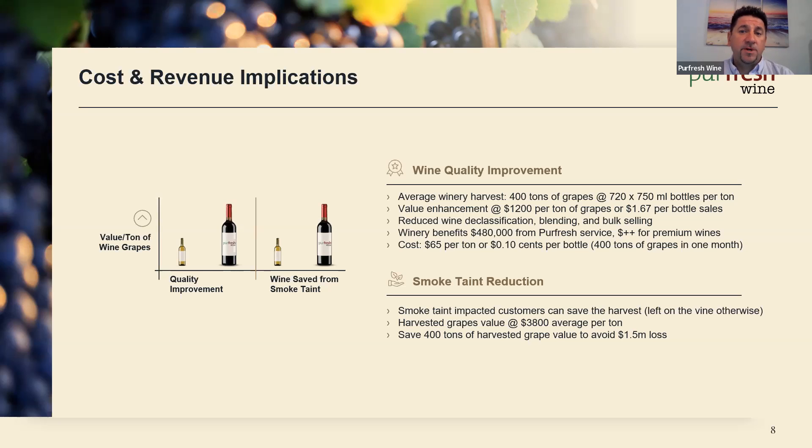Those figures are for a standard harvest. What's even more interesting is the value and savings when you have a smoke event that could damage or ruin your entire vintage. Smoke-tainted customers can save almost their whole harvest. Harvested grapes in certain parts of the world — especially big reds — can have a value at or over $3,800 per ton. If you have 400 tons at this value, you could avoid a $1.5 million loss of those grapes alone. Obviously the cost implications will change based on your situation, your winery, your varietals and your tonnages.